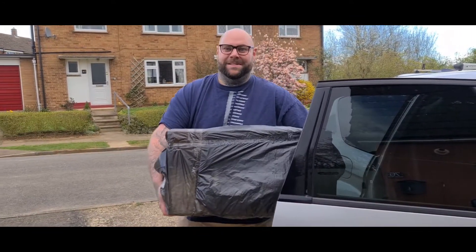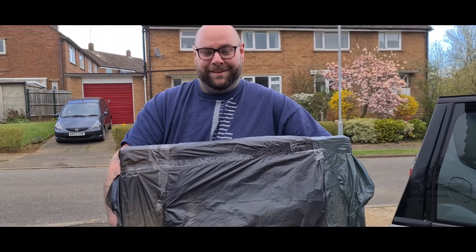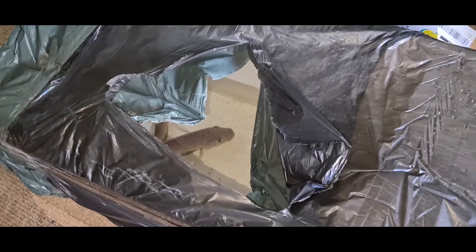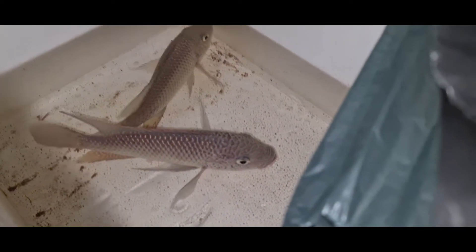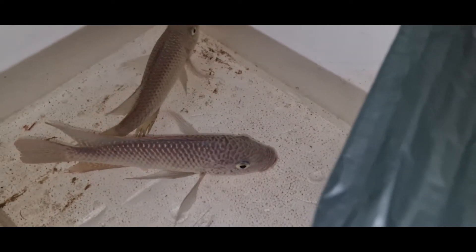It's a much bigger box than I actually anticipated. They're supposedly really big — I haven't actually seen them yet. We'll get them down to the summer house and have a little look. I've just opened the top a little bit to peek inside. These are absolutely huge — literally huge!